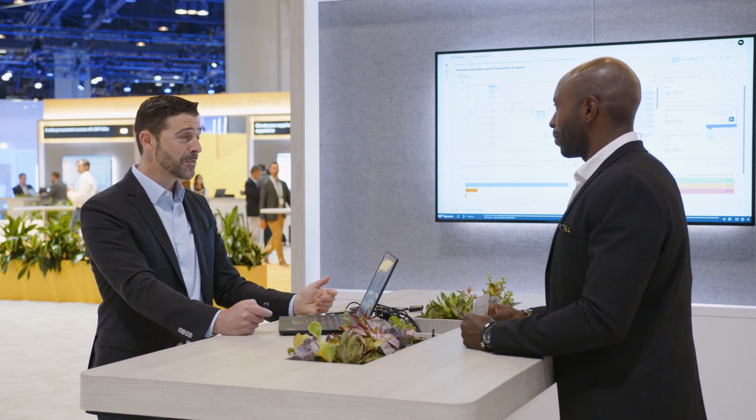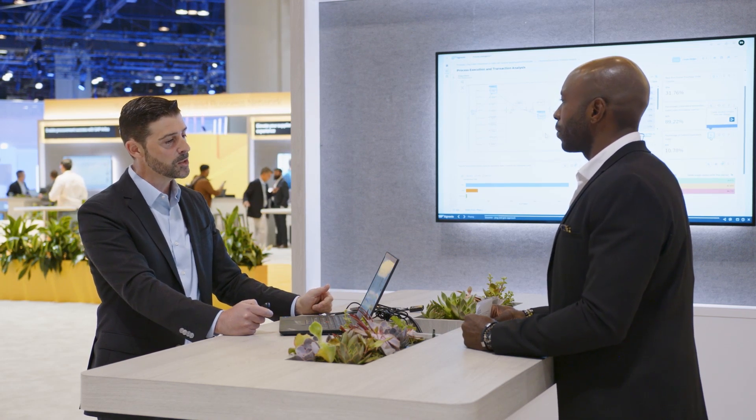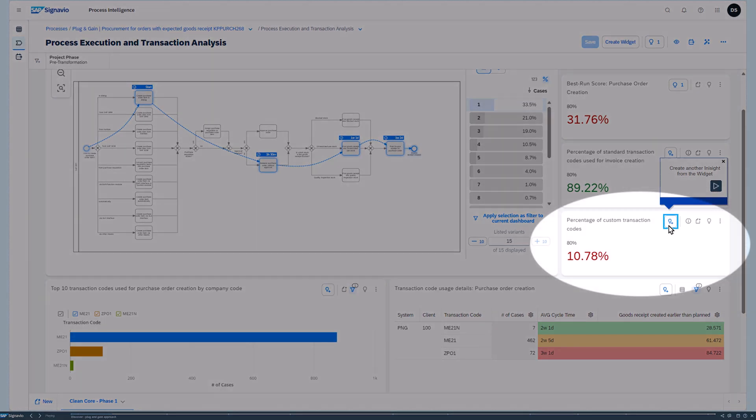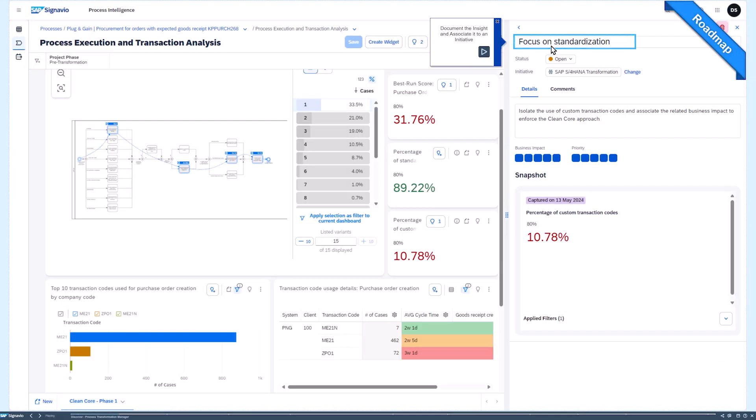Another important topic in an SAP S/4HANA transformation is what we call the clean core approach — we need to stick with standards. Our discovery also identifies how many custom transactions you are using. In this example you may have only 10%, but you can already see the impact on the business dimension. Each time you see an impact, you can create what we call an insight to keep track and get things done.